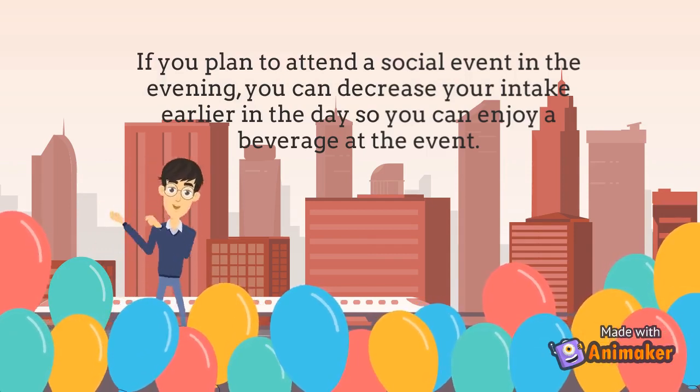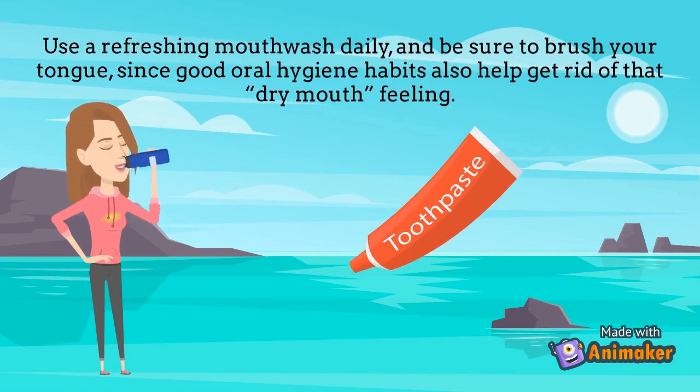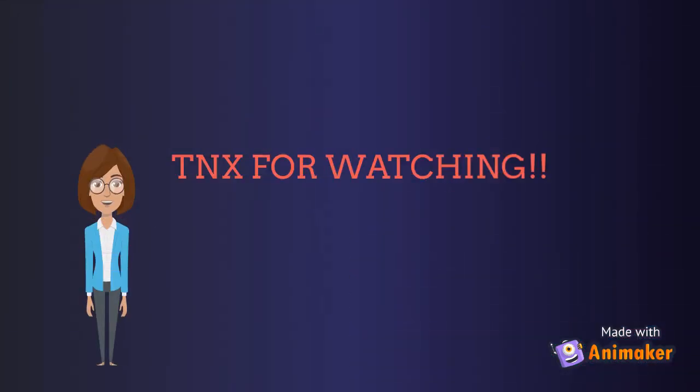Use a refreshing mouthwash daily and be sure to brush your tongue, since good oral hygiene habits also help get rid of that dry mouth feeling. I hope you enjoyed this video — thank you for watching.